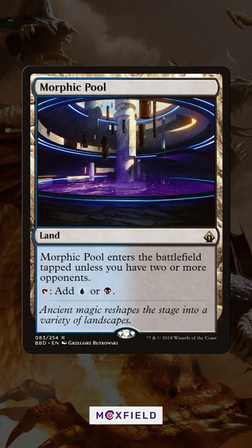And the biggest win for Commander players are the allied bond lands. This cycle of lands peaked earlier this year, and Morphic Pool in particular was going for almost $40, but you can get a copy for just about $10 now.